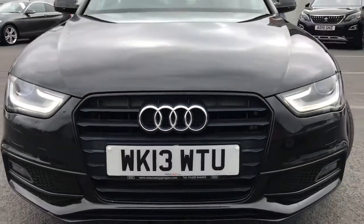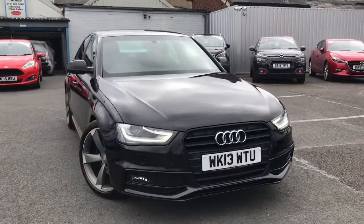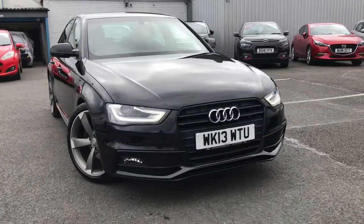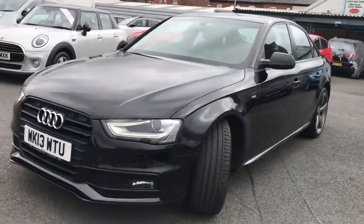Hi and welcome to Stop All Motor Match. I'm going to give you a quick tour of this 2013 Audi A4 Black Edition which we have in stock. It's finished in brilliant black and is a two-owner vehicle. This vehicle is a very stealth looking beaut, you must admit.